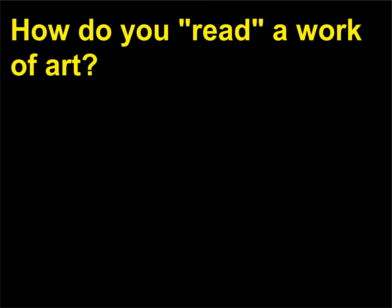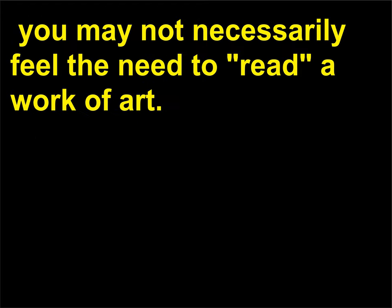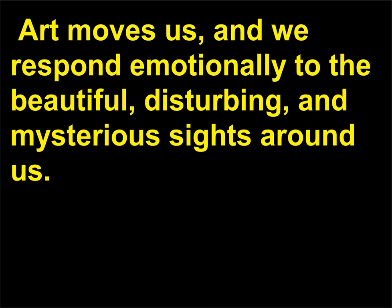How do you read a work of art? When a piece of street art catches your eye, or you find yourself walking slowly through the rooms of an art museum, you may not necessarily feel the need to read a work of art. Art moves us, and we respond emotionally to the beautiful, disturbing, and mysterious sights around us.